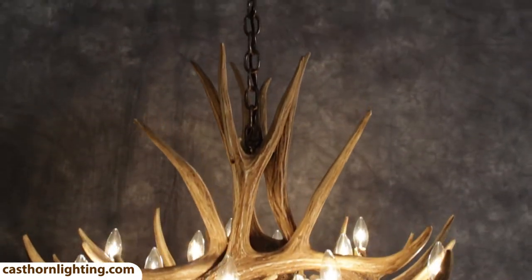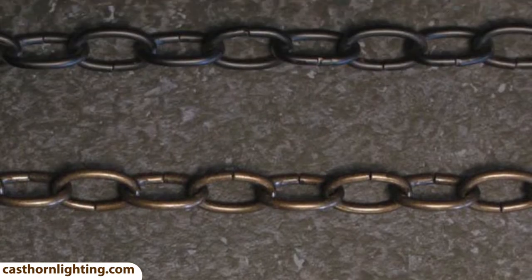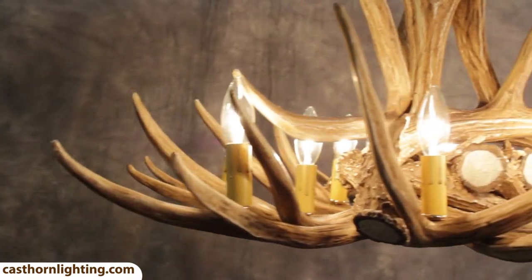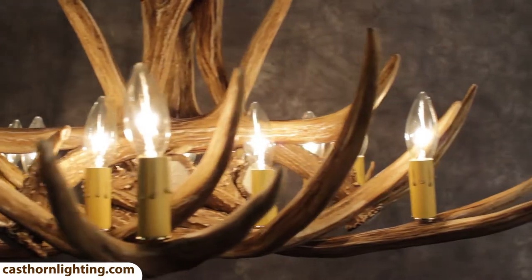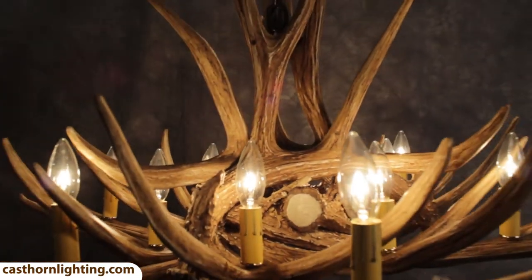Choose your chain color and chandelier color. You can also add on rawhide shades or extra chain. This is the largest Mule Deer Chandelier, with 9 antlers and 12 25-watt candelabra lights to brighten up your home or cabin.